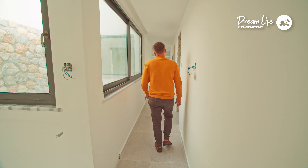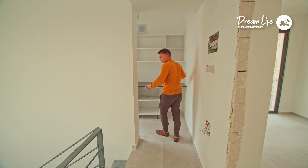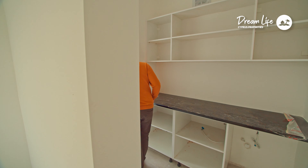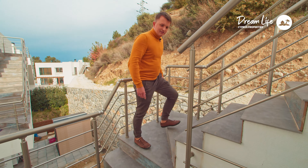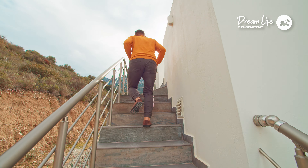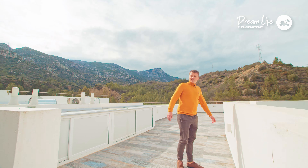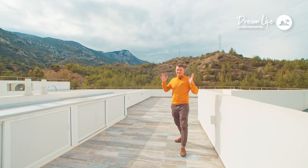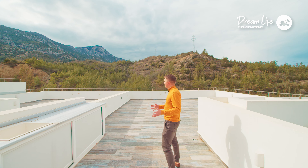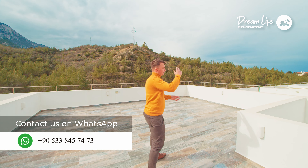The most interesting thing is at the top. There is also space for a washing machine and a small laundry area. Our terrace is 100 square meters — let's see what we see from there, I think it will not leave anyone indifferent. Look how gorgeous the views are here. I don't even know how to describe it in words — it's a 360-degree view, and no one will ever close them to you.